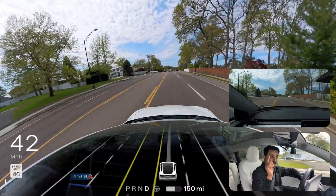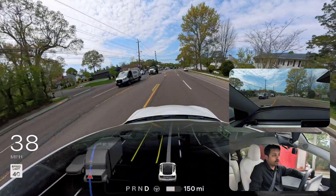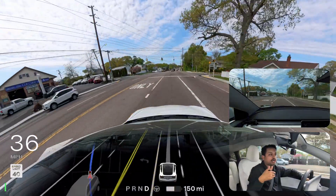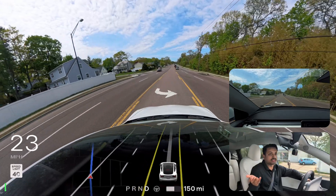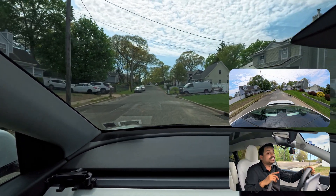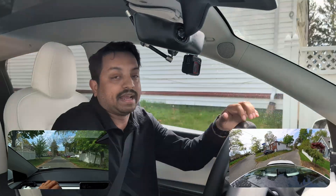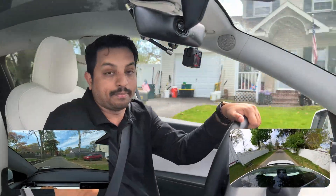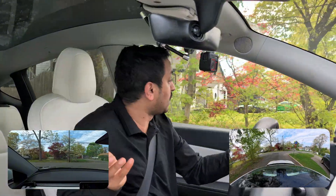Hopefully you got an idea of how FSD does in a construction zone with Hardware 3 — the lack of reverse capability is a real problem. On Hardware 4 with reverse capabilities, the car would probably just back up and get out of the situation. Let me know in the comments what you think. Also, I'm going to play a game — I'll tell you a number and if you watched till now, just comment it below. The number is six. Thank you for watching, I love you so much, and have a wonderful day!